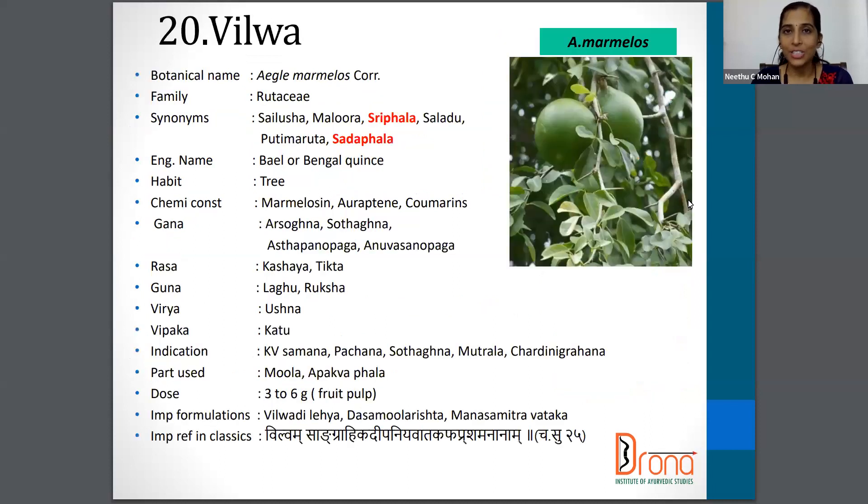The next one is the quite familiar Bilva — Aegle marmelos from the Rutaceae family. Synonyms are Sreephala, Sadaphala, Shaladu etc. The English name is Bael or Bengal Quince. The part used is Moola and Apakwa Phala and dosage is 3 to 6 gram of fruit pulp.